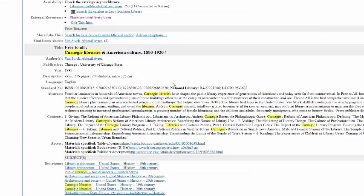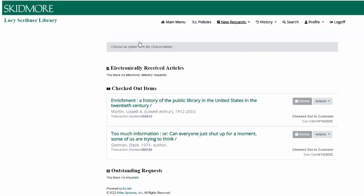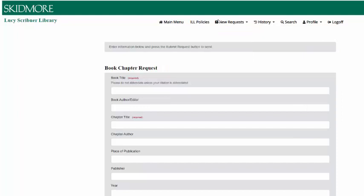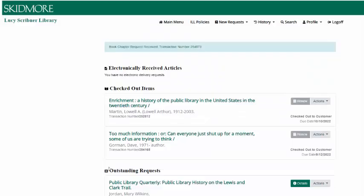You can also use ILL to request book chapters that are made available as PDFs within 1-3 business days. So if you only need a single chapter for a book, submitting a book chapter request form will be much faster than requesting the whole book. Go into your ILL account, click on the book chapter form under New Requests, and then copy and paste the information about the chapter and its book into the form. You will need to include the page range for the chapter, which you may need to find by looking at a preview on Amazon or Google Books. If you can't find a page range, type unknown.